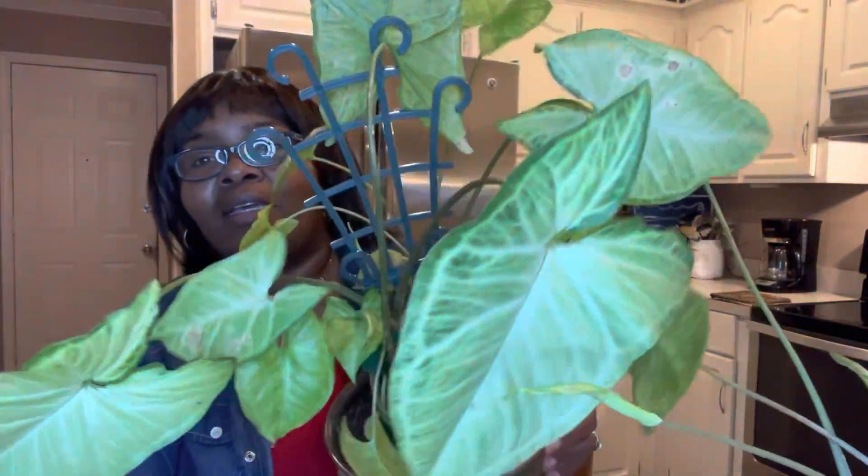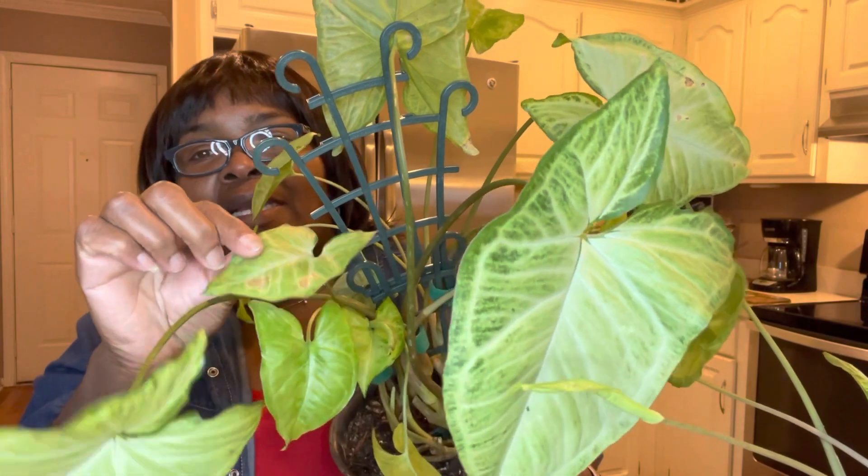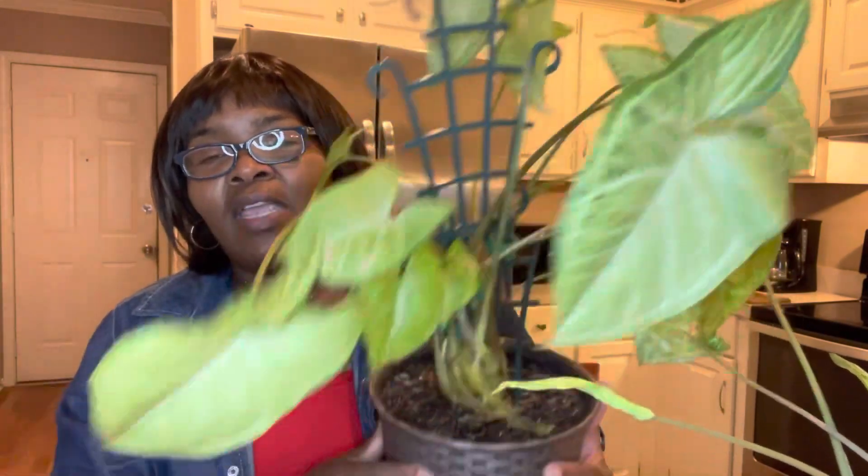I cut the damaged leaves off of this one too, except I left one — I left that one for now. We'll see if I end up having to cut it off. I put her on the trellis and we're gonna see what she does.